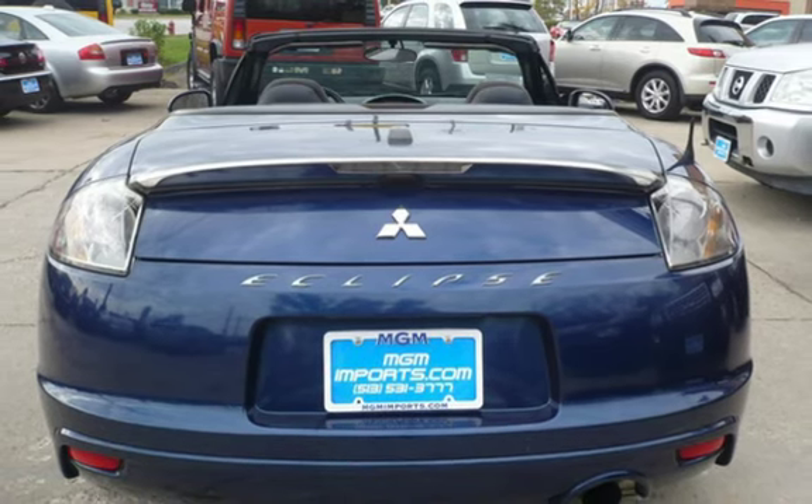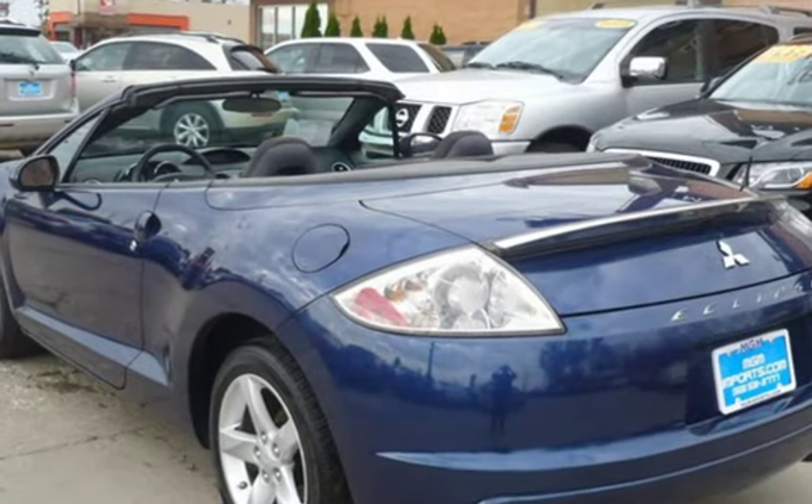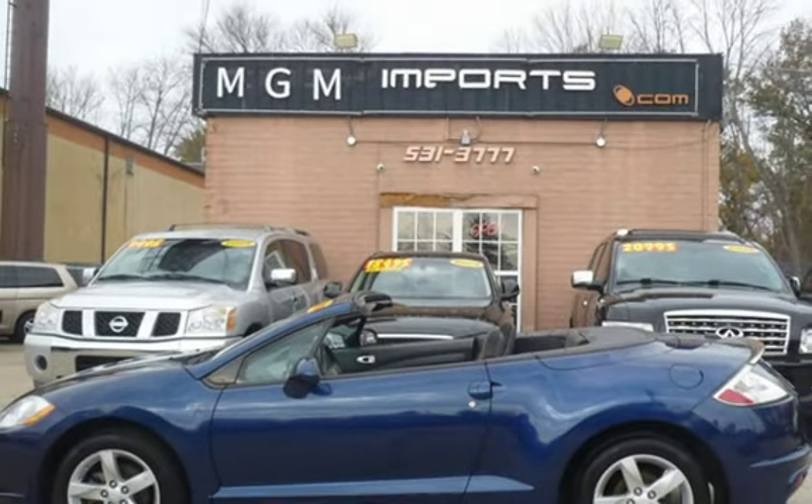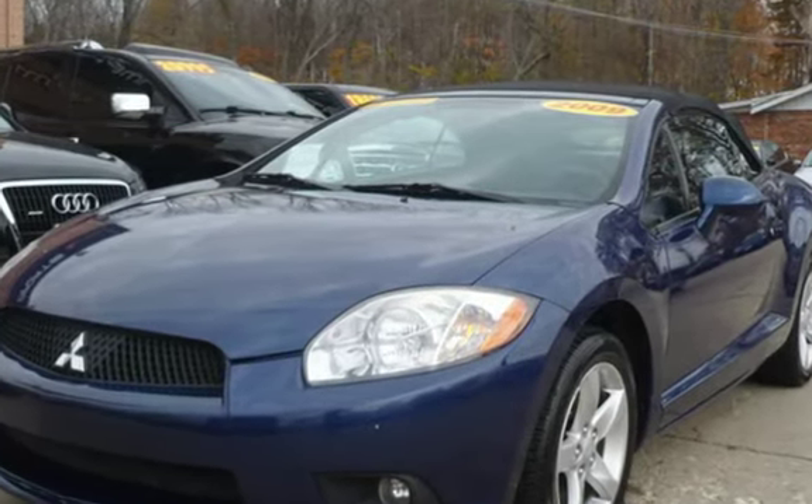This Mitsubishi has less than 53,000 miles on the odometer. Estimated fuel economy for this vehicle is 19 miles per gallon in the city and 26 miles per gallon on the highway. This vehicle is in excellent overall condition.